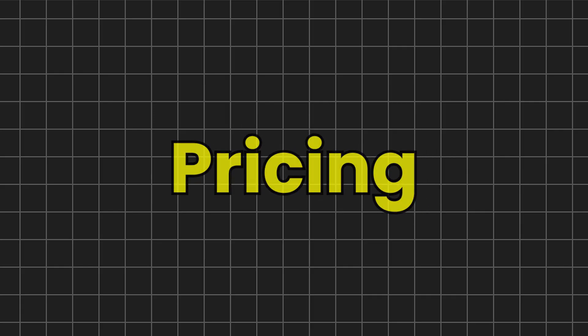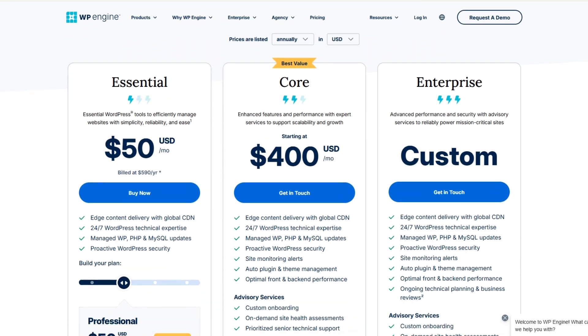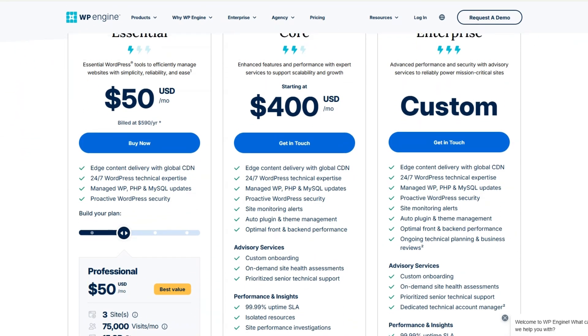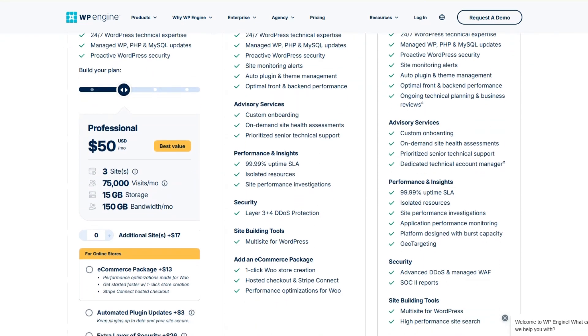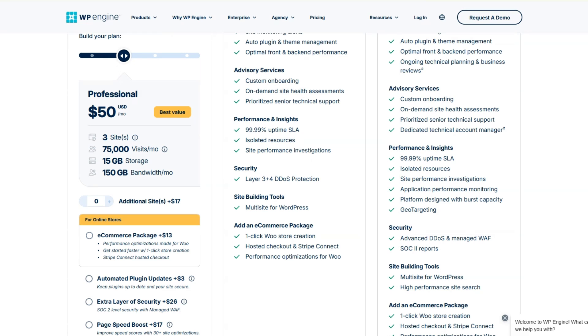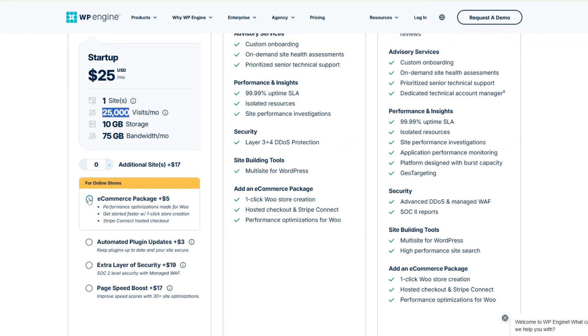Pricing: WP Engine offers a range of pricing plans designed to cater to different business needs, from small blogs to large enterprises. The essential plan, priced at $25 per month, is ideal for individuals or small businesses hosting a single WordPress site, with features like 10 GB storage, 75 GB bandwidth, and 25,000 visits per month. However, you have to pay extra money if you want to add pro features like e-commerce packages, an extra layer of security, and page speed boost.